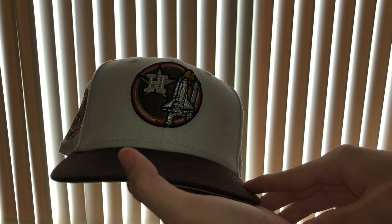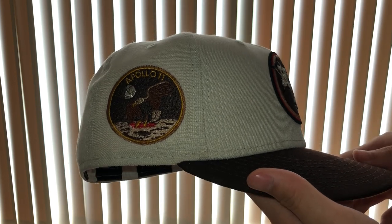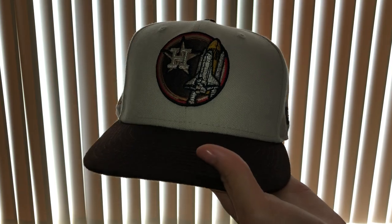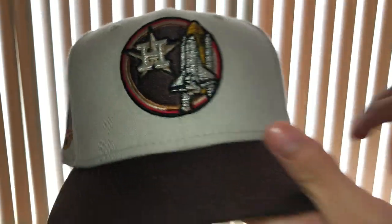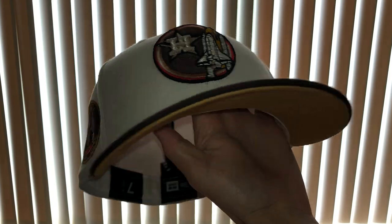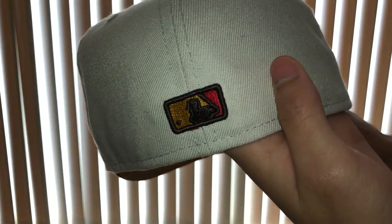At number seven — I forgot where this one's from, but I remember seeing it when I was shopping online. That patch, I just love it so much. The rocket gets me every time — it's the Apollo 11 patch. Nice raised brim on this one.